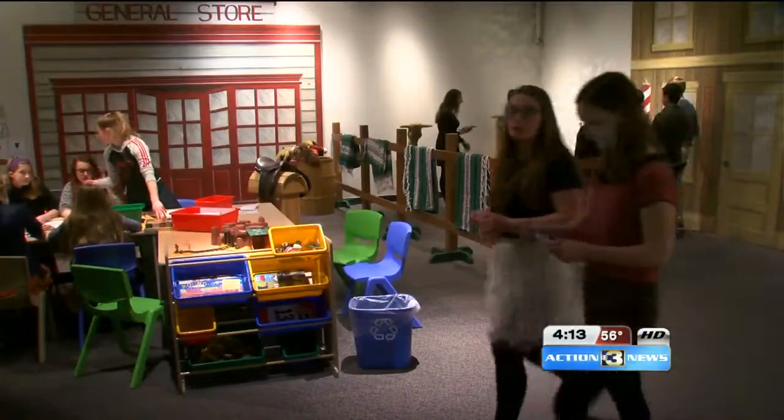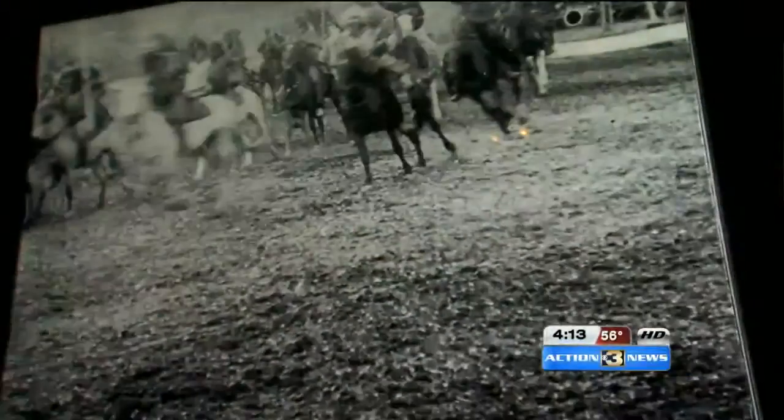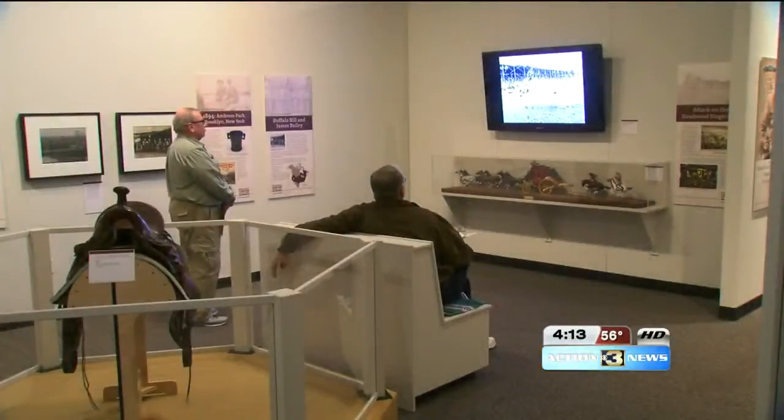For the younger cowfolk, there is also an area to play around, taking us on a ride throughout history. This exhibit is on display at the Durham until May 1st, so you've got plenty of time to check it out. Lindsay Thies for Upfront at 4.